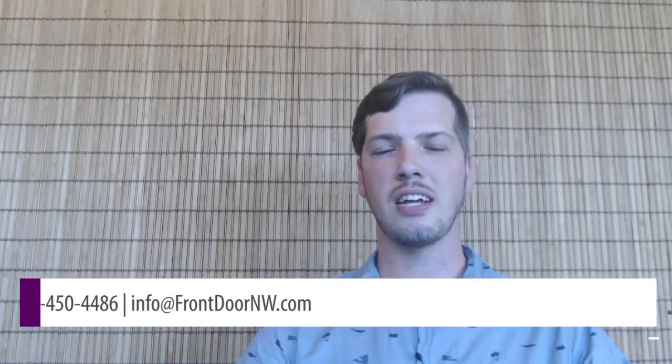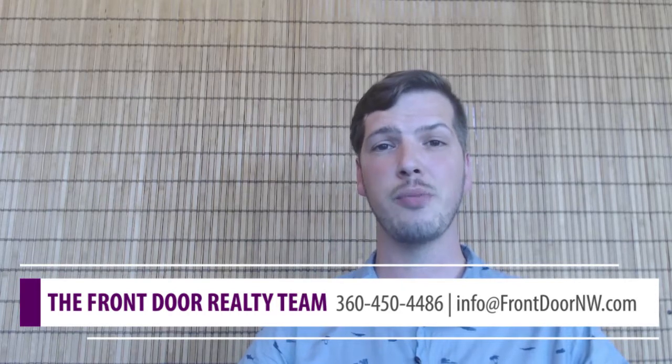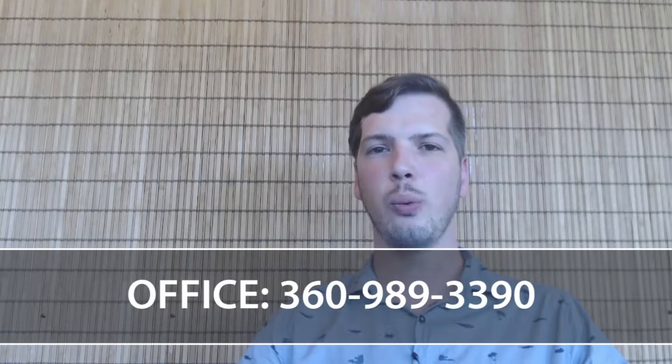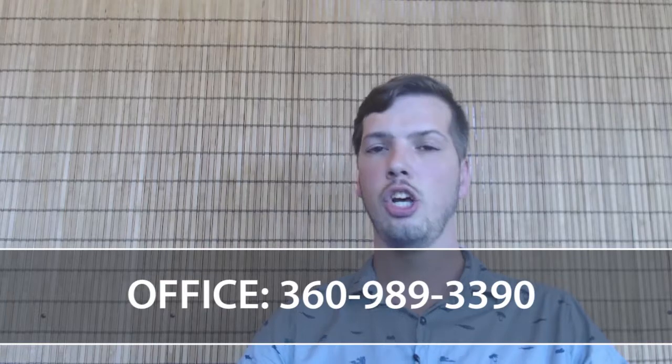Thanks so much for watching our video on five essentials for selecting a safe home. We really appreciate you taking the time, and we hope to hear from you soon. If you have any questions at all about buying or selling real estate, please feel free to reach out at 360-989-3390. We have competent and ready agents on both the buying and selling side who are eager to help you. Thanks so much and have a great day.